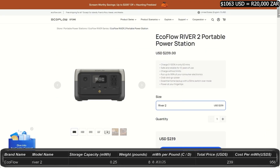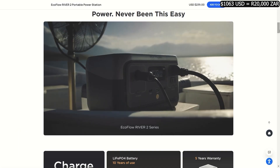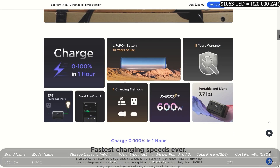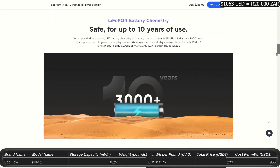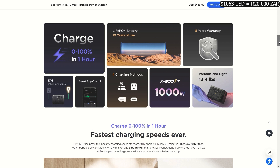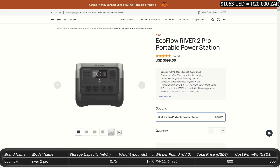The River 2 power station is 0.25 kilowatt-hours with an output of 300 watts and 600 watt peak, for a price of $239, and weighs less than eight pounds. Like all EcoFlow power stations, you get amazing long lifetime, fast charging, and safety features. The River 2 Max is 0.5 kilowatt-hours with an output of 500 watts and a peak surge of 1,000 watts, for a price of $470. This one weighs 13.4 pounds.